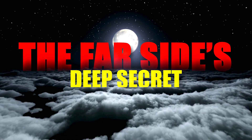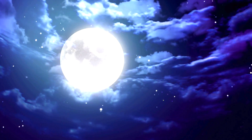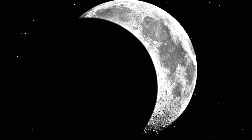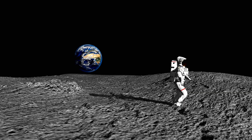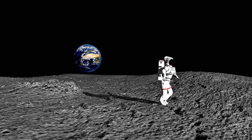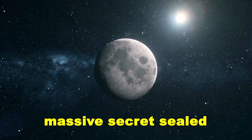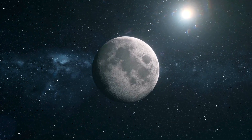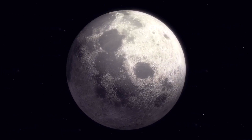The far side's deep secret. The Moon has always been a world of dichotomy — light and shadow, near and far. One face has always been locked toward us, the other forever turned away. Now we know that even beneath that dark, hidden side, there's an ancient, massive secret sealed in rock and metal — a colossal gravity well that speaks of the Moon's turbulent youth.